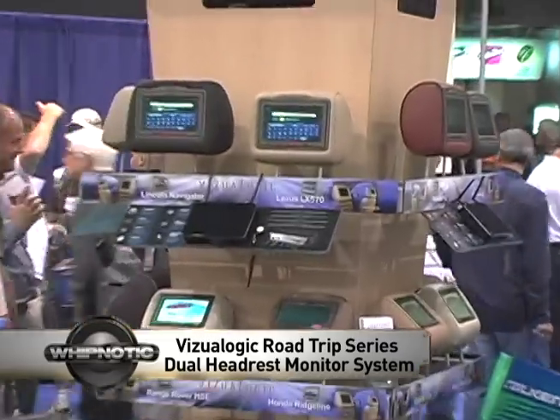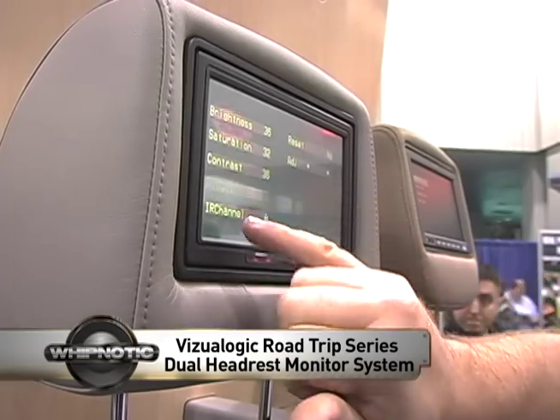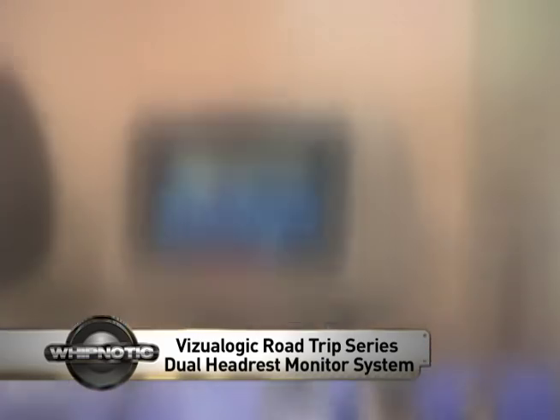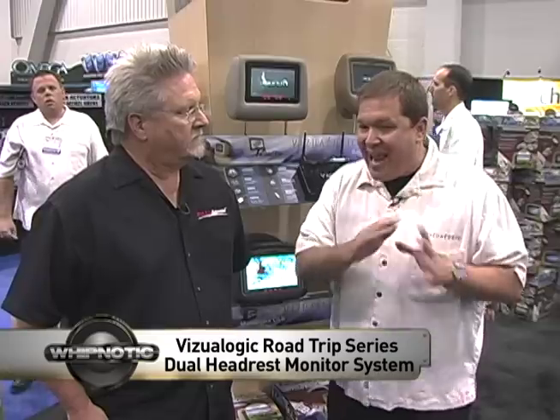Road Trip is a universal headrest monitor system that goes in virtually any car. It's 7 inches, it's touch screen, and a single DVD. The cool thing about this is the base adjusts so it fits almost anything, and it comes with three different covers inside to match virtually any interior.